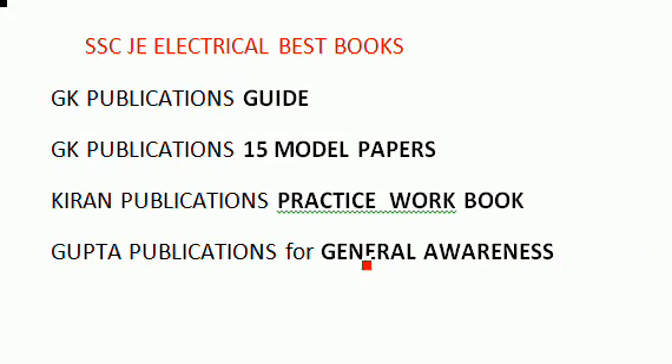The GK Publications general awareness book is optional — you need not prepare this unless you want to cover general awareness topics given at the end of the publications book for SSC electrical. Overall, I am mostly recommending the 15 model papers and the practice workbook as very, very important.